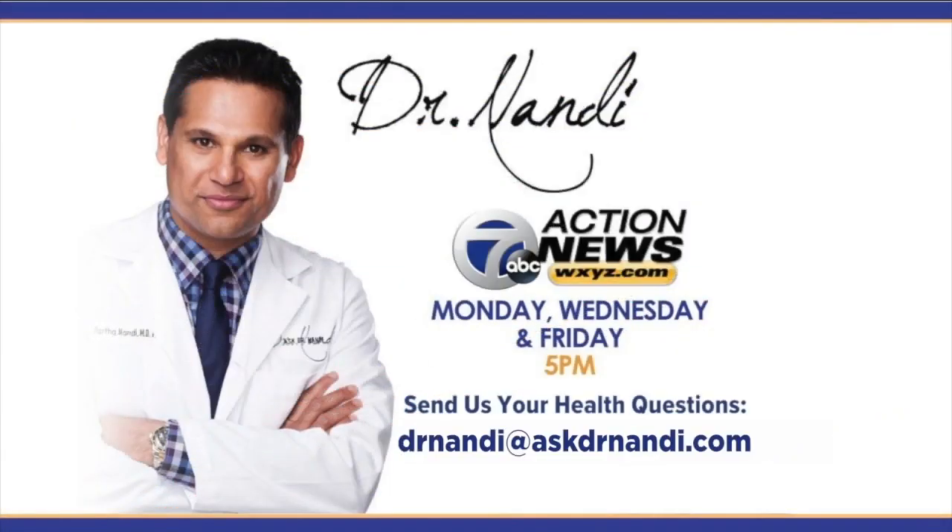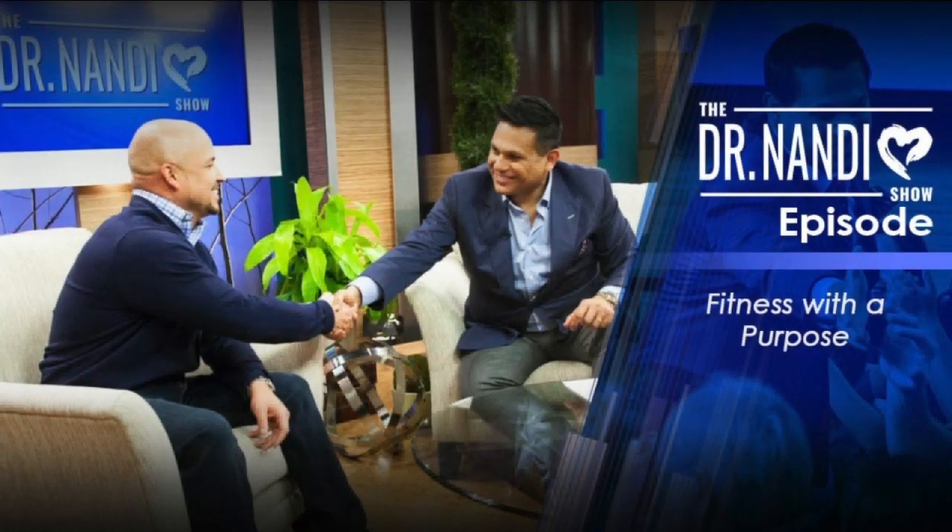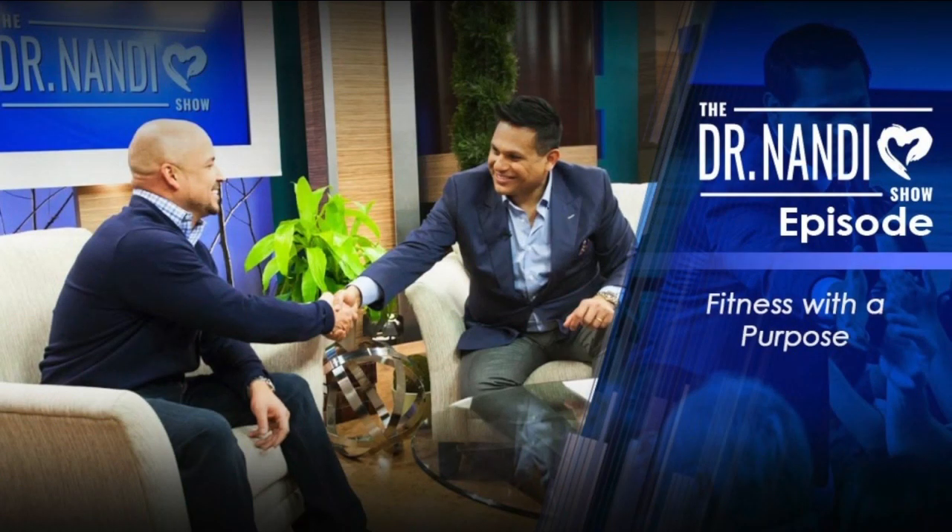It will help save lives. Absolutely. And if you have a question or a health concern for the doctor, you can email him at AskDrNandy.com, or send it to us on Facebook or Twitter. And don't forget to tune in this Sunday at 2 p.m. for an all-new DrNandy show. This week you'll hear from three fitness experts on how they tap into their best selves through purposeful movement.